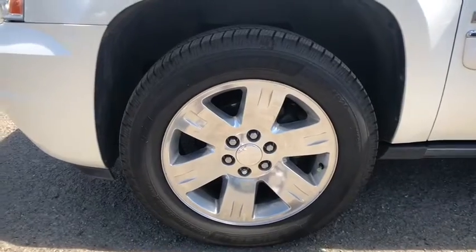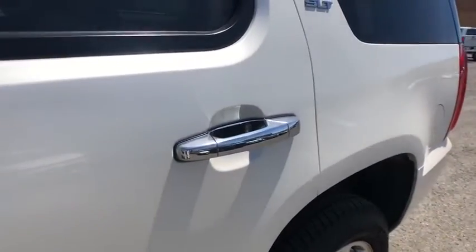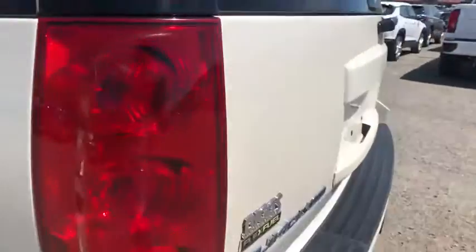4-wheel disc brakes, 8 speakers, universal garage door opener, rear window defroster, CD player, compass, trip computer, power windows, security system.